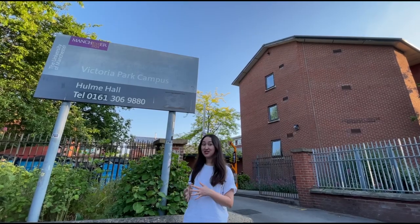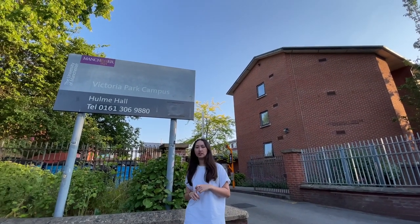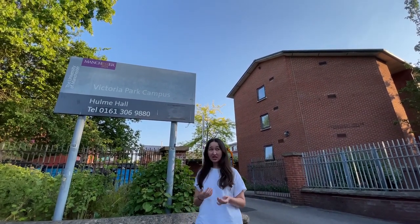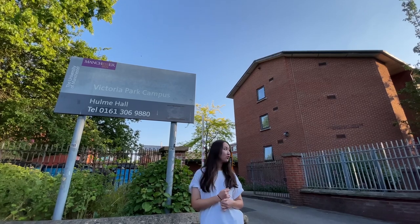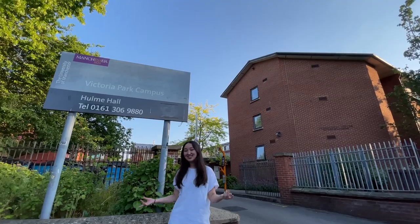We are now at the front entrance to Hume Hall, which is roughly about a five minute walk to Lidl, Tesco Express, Subway, Tim Wharton's, Poundland and Co-op. It's also directly along the Curry Mile, which is really convenient when you're hungry late at night.